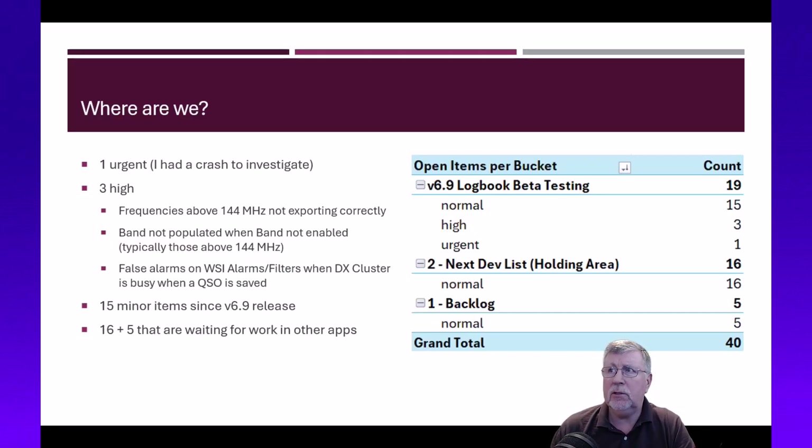One high-priority item has to do with how frequencies above 144 MHz are being exported. I tested it and found that above 144 MHz, the frequency is being exported in hertz instead of megahertz, which is confusing Logbook of the World. There's also a case where the band isn't populated for frequencies above 144 MHz.